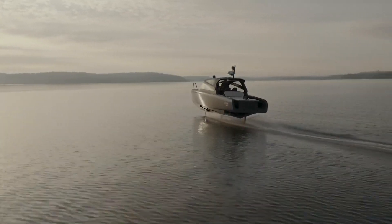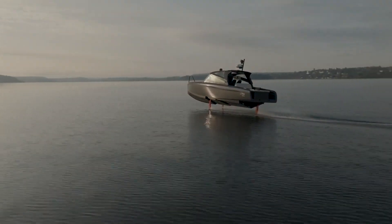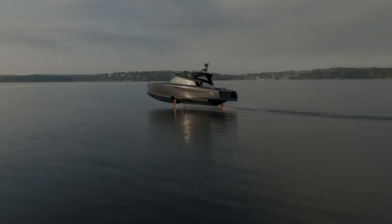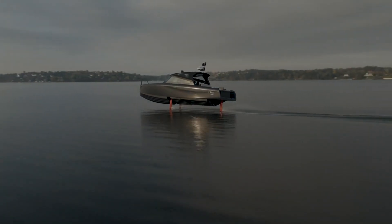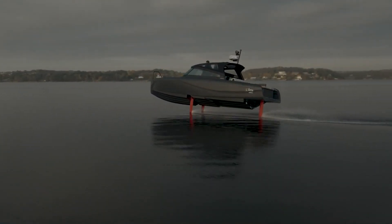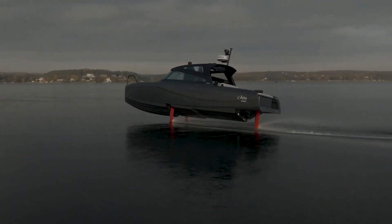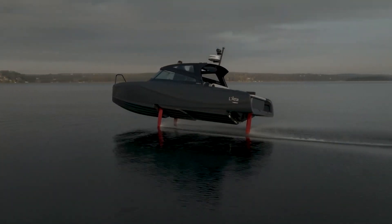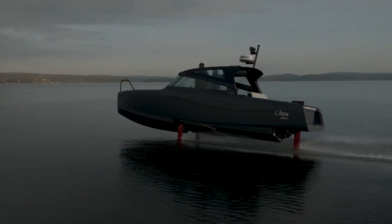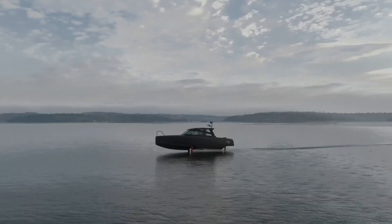The hydrofoils and Candela's C-pod motors allow the C8 to fly across the water at a cruising speed of 22 knots — 25 miles per hour or 41 kilometers per hour. With batteries from Polestar, the Candela C8 becomes the first electric vessel that can travel to destinations previously only reachable by combustion engine boats, according to Gustav Hasselskaag, CEO and founder of Candela. The Candela C8 powered by Polestar marks a significant breakthrough for electrification at sea.